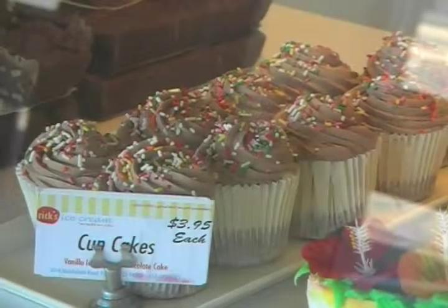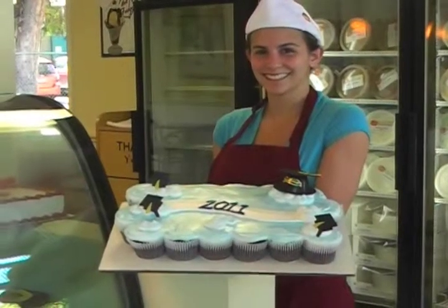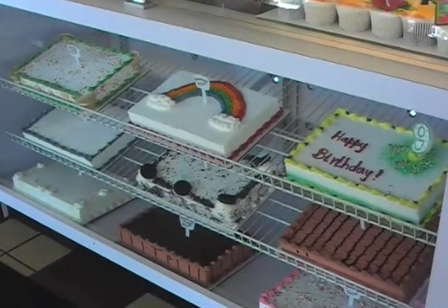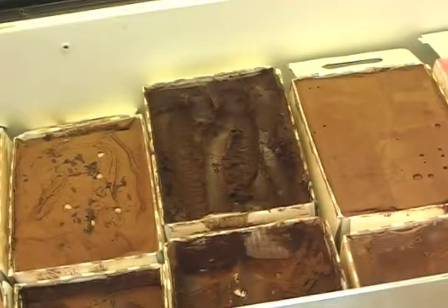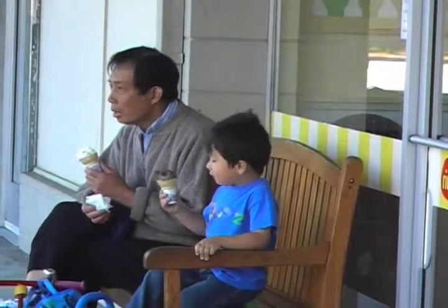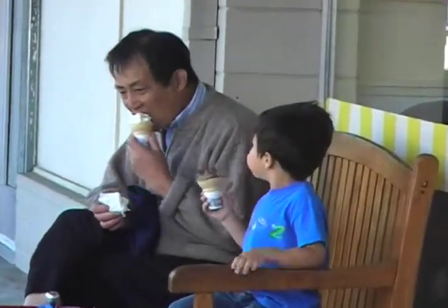Our ice cream cupcakes and cakes are famous for all occasions, or even no occasion at all. We also have many flavors of pre-packed ice cream to take home to enjoy. Whether you eat here or at home, make Rick's Rather Rich Ice Cream your first choice for dessert.